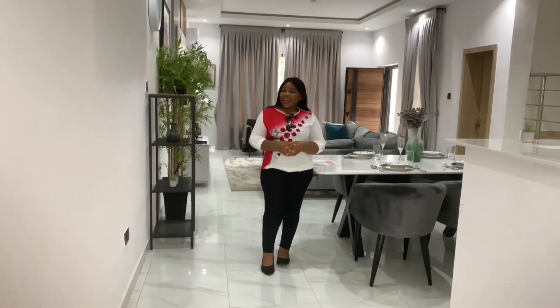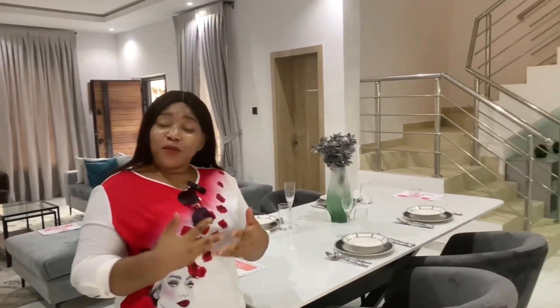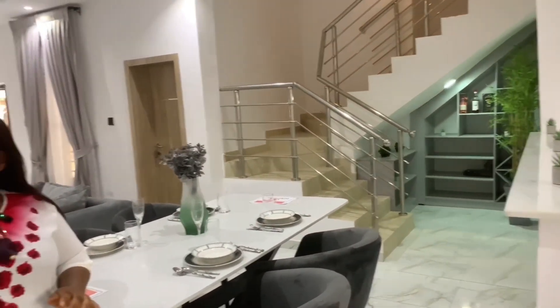Hello smart investors, my name is Joy and I am your real estate girl right here in Lagos. I bring you juicy real estate offers. If you are looking for a place to call home in every sense of the word — a place to enjoy peace, serenity, and tranquility — this is the right place for you. I always bring you the best deals right here in Lagos.